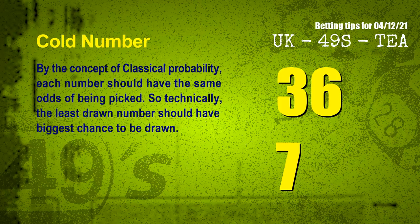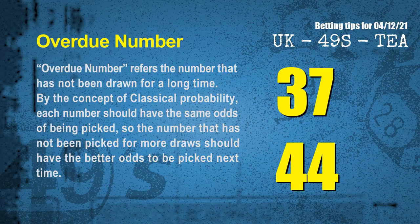By the concept of classical probability, each number should have the same odds of being picked. So technically, the least drawn number should have the biggest chance to be drawn. We count thousands of results and find out the coldest two numbers for next draw. The final information is overdue numbers — numbers that have not been drawn for a long time. The most overdue two numbers are 37 and 44.